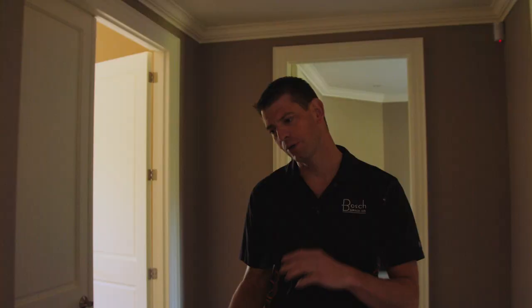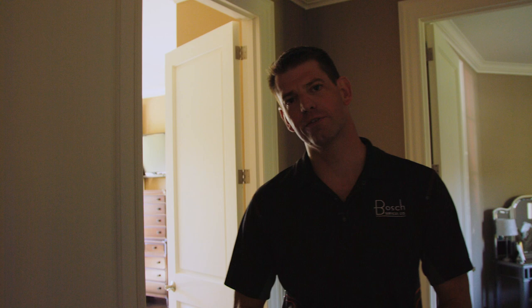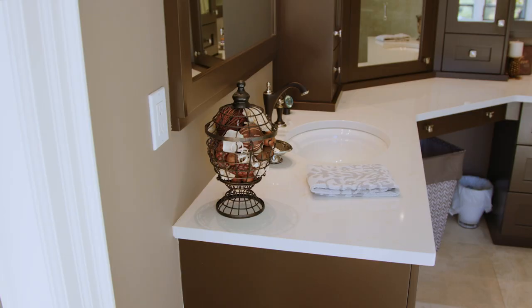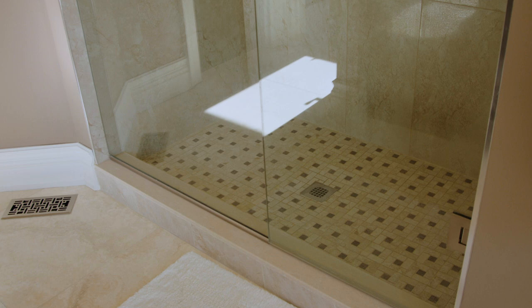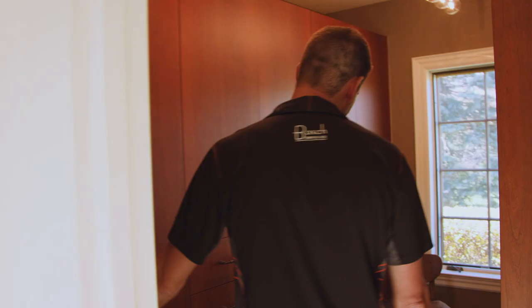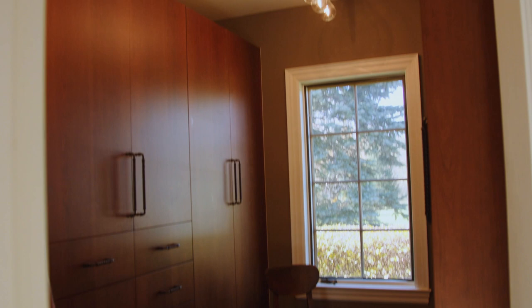We're going to take you into the ensuite. In 2014-2015 we received an award from Trusted Pros for best bathroom of the year. We've got a huge soaker tub, a custom millwork vanity with Cambria quartz countertops, and a frameless glass shower enclosure. There's also a water closet and a full dressing room with custom built-ins.